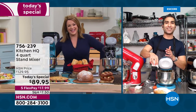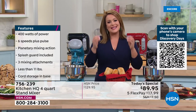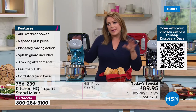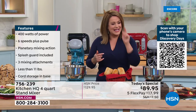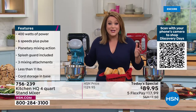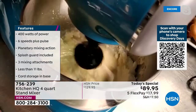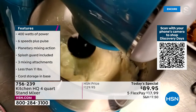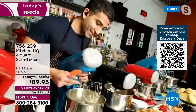We are very busy right now — thank you for your calls. This is a workhorse in the kitchen. Everybody's wanted one but you're like: I'm not going to buy a super expensive stand mixer to make banana bread twice a year. Now you can do it for less than $90 — it's a $40 savings and a one-day price. We haven't been able to do a stand mixer Today's Special in over two years. It's the perfect size — you can leave it on the counter. Item number 756-239.